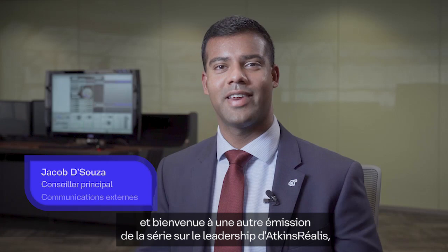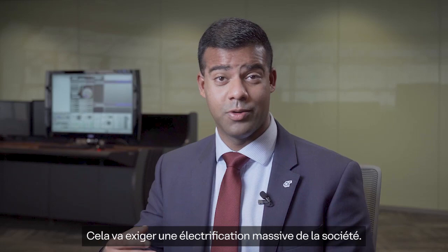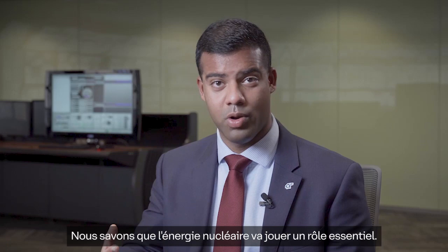Hi everyone, my name is Jacob D'Souza and welcome to another part of Atkins Realis Leadership Series where we're going to explore what Canada needs to do to reach its net-zero targets. About 80% of the world's GDP is committed to one net-zero target or another, and we are too in Canada. It's going to involve a massive electrification of society — about three times more power will be needed by 2050 in Canada than it does today. So the question is, where is this clean power going to come from?